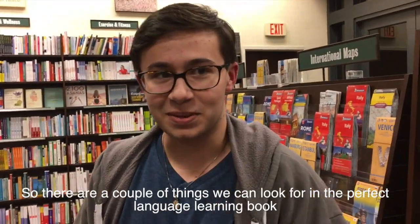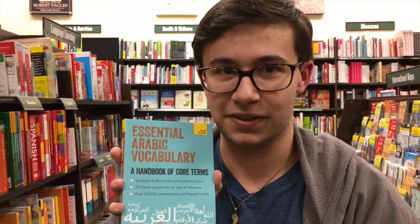What do you look for in the perfect language learning book? There are a couple things — content is much better than a pretty face. If you want to get to know somebody, you don't want to know them based on their looks; you want to know them based on their contents — their mind.